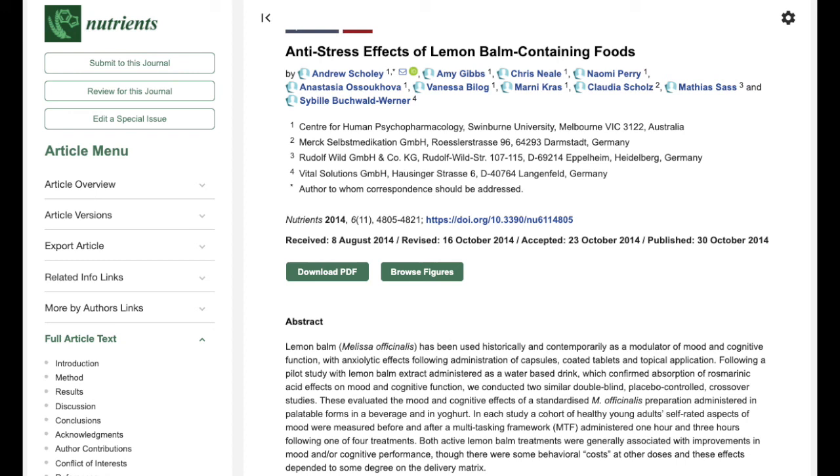Some of these same conclusions were also found in this 2014 study published in Nutrients. There was also a mood enhancement and improved cognitive performance from taking lemon balm. In this study, they were very specific that the participants took lemon balm with food.